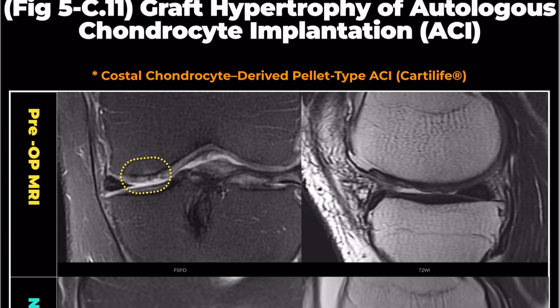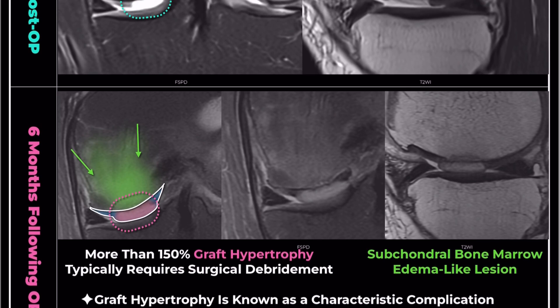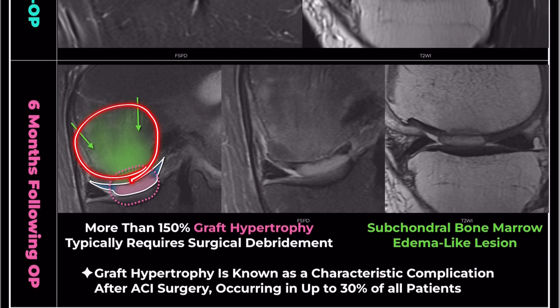Immediately after the operation, the MRI showed that the cartilage repair site exhibited a very high signal intensity. This is typical and reflects the initial stages of the repair process. Six months following the operation, the MRI revealed a subchondral bone marrow edema-like lesion and significant graft hypertrophy, estimated to be over 200%. As a rule of thumb, graft hypertrophy exceeding 150% typically requires surgical debridement, whereas lower amounts can be monitored.